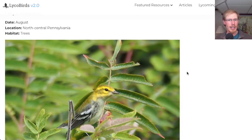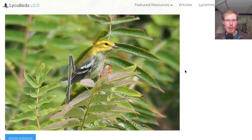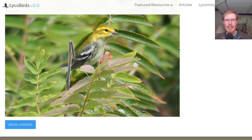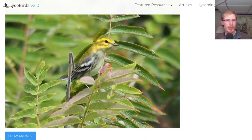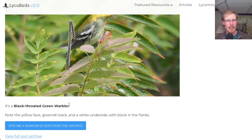Here's one from August, and this was a little bit tougher. These fall warblers can be a little bit tricky. We see a little bit of black on the underside, some strong white wing bars. Overall, the facial pattern is kind of a yellowish green. So I think this is just a rather dull-plumaged black-throated green warbler. I got it right — I was a little worried on that one.